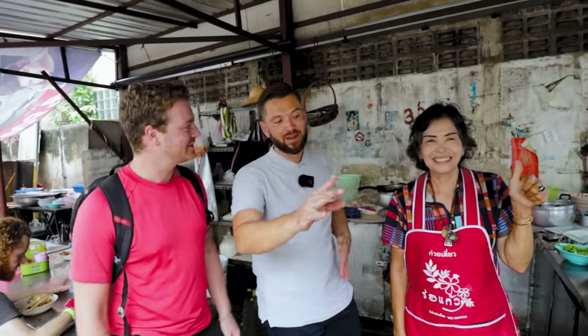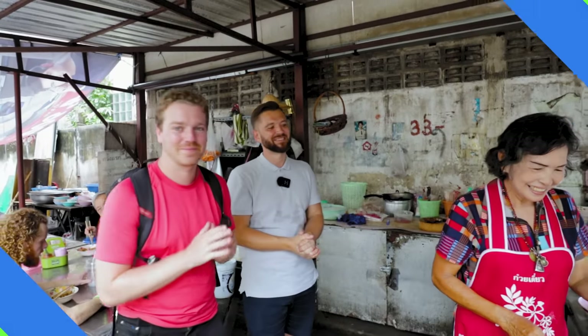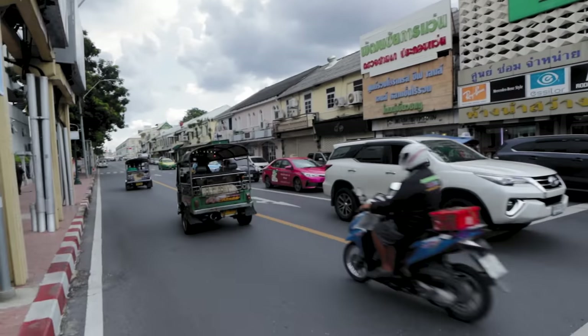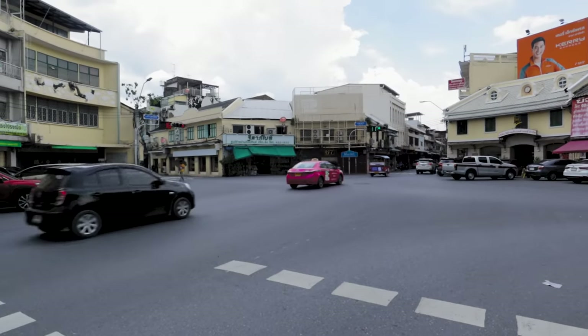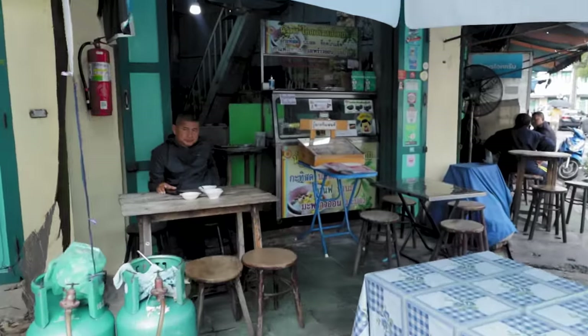I can see why it's one of Gary's favorite dishes in Bangkok. This is the world-famous Auntie P and she has the number one fried noodles in the whole of Bangkok.